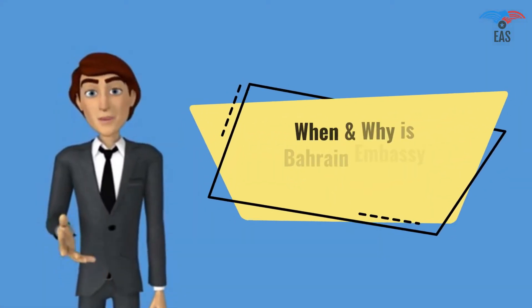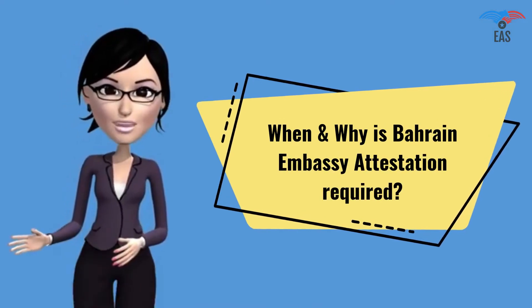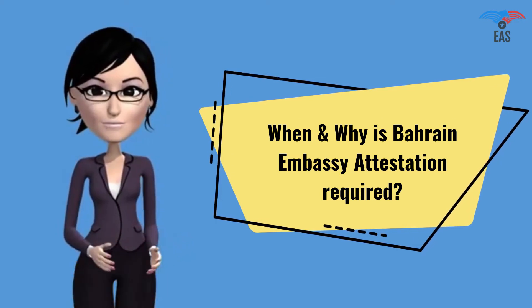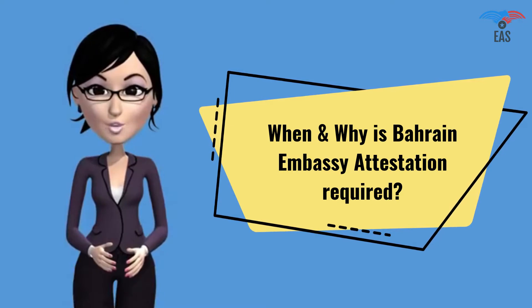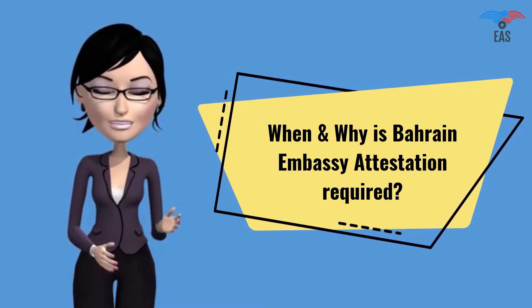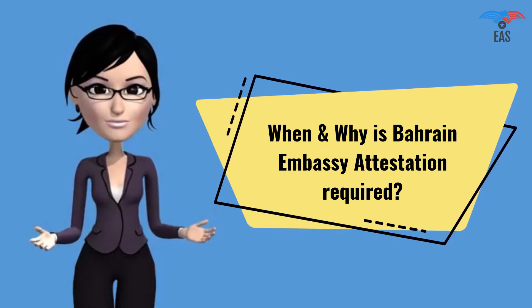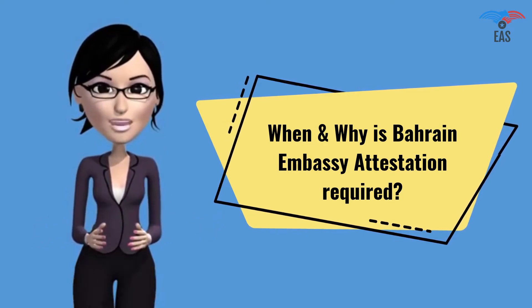When and why is Bahrain Embassy Attestation required? The Bahrain consular stamp is required for a work visa, student visa, residence visa, or business purpose. It shows that you are a genuine person or company visiting Bahrain or doing business in Bahrain with genuine purpose. It proves that your certificate is true, which can be permitted in the country.